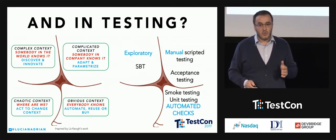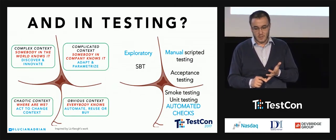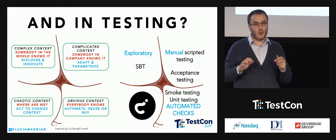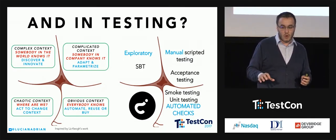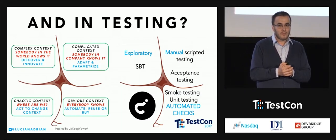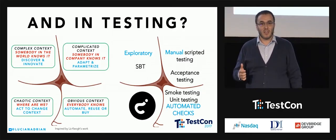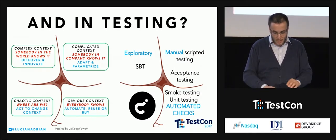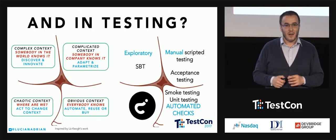In chaos, you don't know where you are. Nobody has done it — you don't even know if you have a problem or not. What's the approach here? In chaos, you just try to switch out of this environment and escape to one of the others. You can try to go to the obvious context, or complex, or complicated — do whatever you can to find firm ground. I recently saw a nice video about what happens when you put sound waves into sand: it transforms into a liquid. That's somewhat what chaos looks like — you cannot stand on it. It's a little bit like trying to work on water.